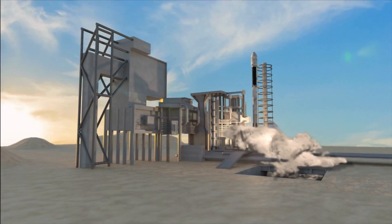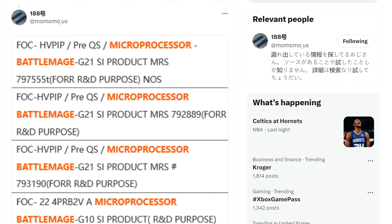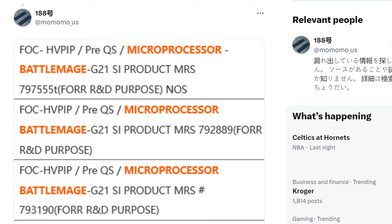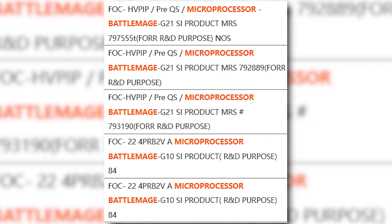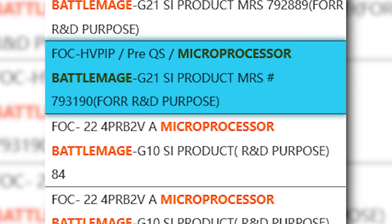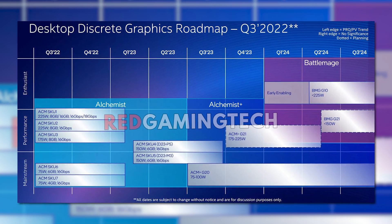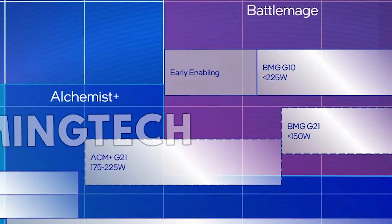It's looking like their next-gen parts are getting closer and closer to launch, as the well-known leaker Momomo_US recently tweeted a shipping manifest. When we look at it, you can see it lists two different Battlemage GPUs: the Battlemage G21 and G10. A roadmap leaked by Red Gaming Tech last year actually lists both the G10 and G21. The G10 is the higher-end version with a TDP below 225W, while the G21 pulls below 150W.